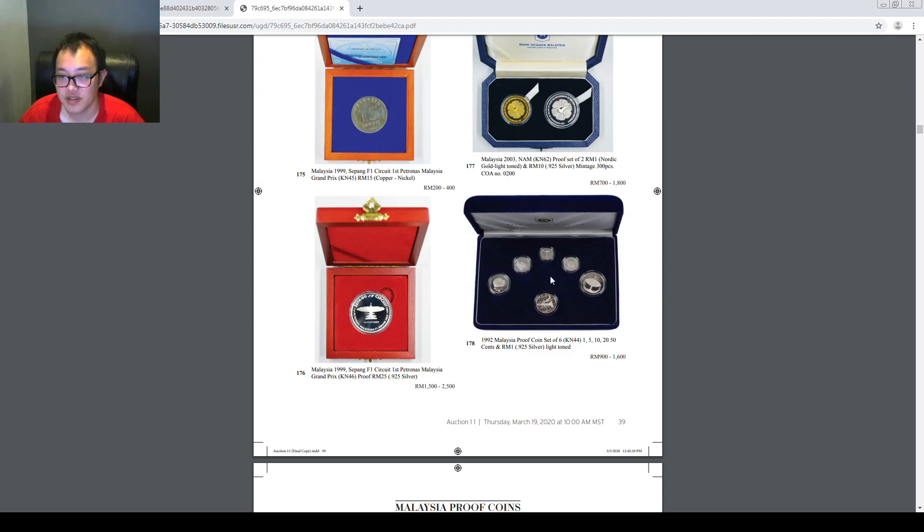Let's see what 2 ringgit notes appear in this round. In this auction there will be a ZB prefix note appearing — it's a circulated condition one. This time it will be starting at 2,500. I tell you, it's definitely worth getting it because I personally hunted for the 2 ringgit ZB by travelling around Malaysia. You have to filter through 100,000 pieces, and if you're lucky like me you might encounter 5 pieces — it's a very low chance to find one.